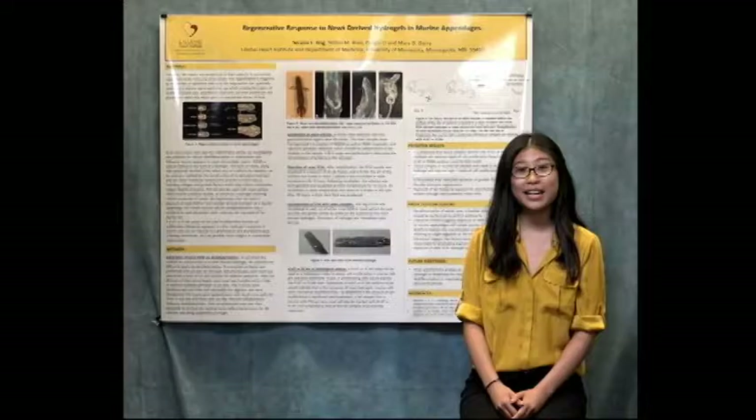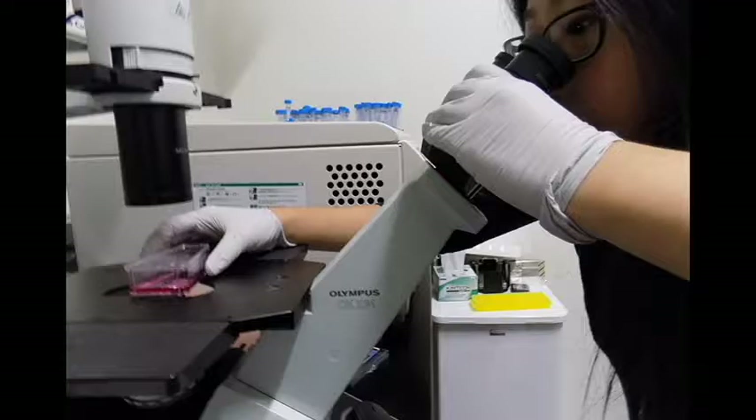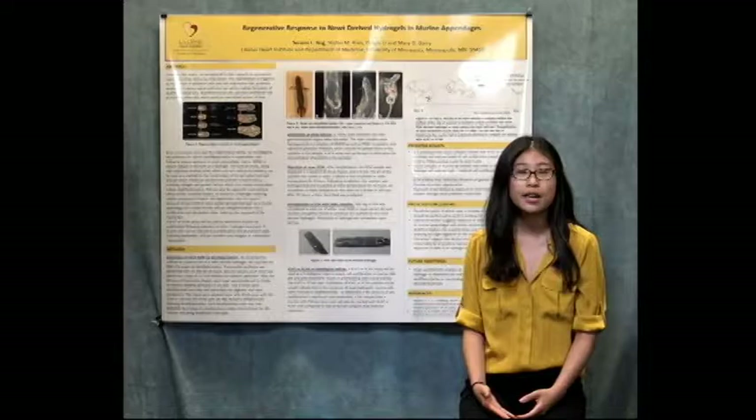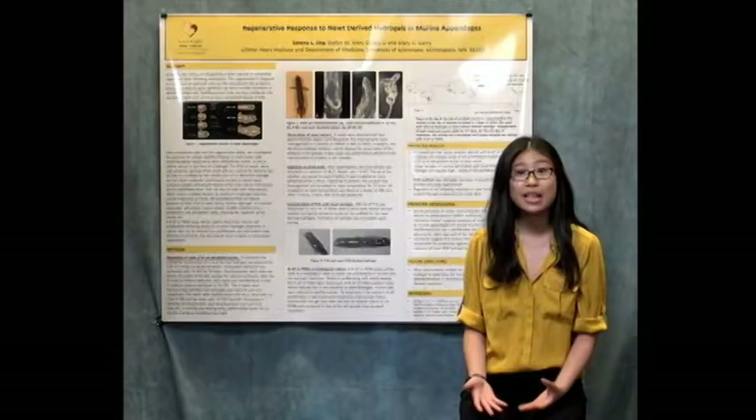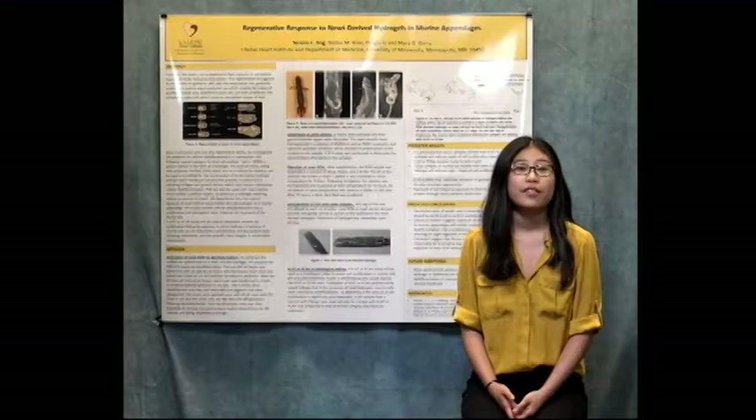Hi, my name is Serena and this summer I worked in Dr. Mary Gary's lab studying the potential for mammalian cell de-differentiation and regeneration. I looked at the regenerative response prompted in mouse appendages after being exposed to newt-derived hydrogels. Newts were of interest in this study because they have the potential to completely regenerate limbs after an amputation, but mammals lack this capability, so we wanted to see if we could induce mammalian cell de-differentiation and regeneration after exposure to topical newt hydrogels.